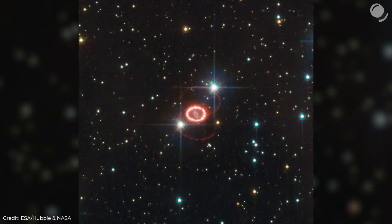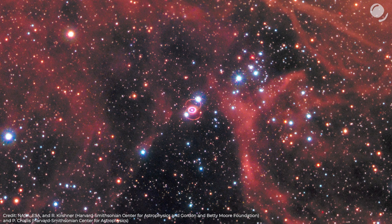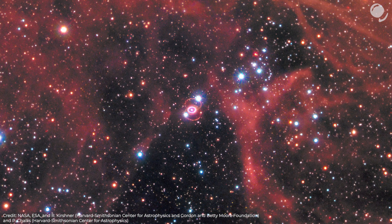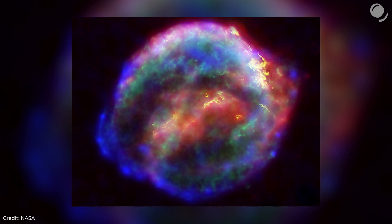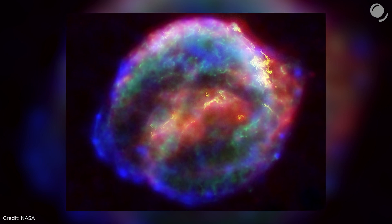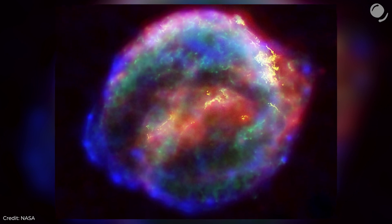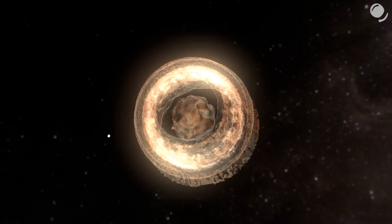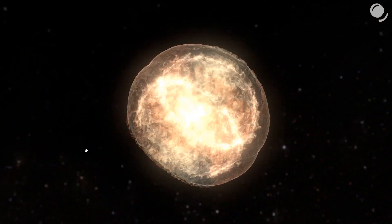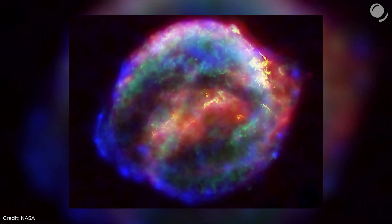What are the known examples of the closest supernovae? SN 1987A remains the closest observed supernova explosion in the last 400 years — the star exploded not in the Milky Way, but in the Large Magellanic Cloud, 170,000 light years away. The previous closest supernova occurred in 1604, also known as Kepler's supernova because he observed it. This image of the supernova remnant combines data from Hubble, Spitzer, and Chandra telescopes. The distance to the 1604 supernova is about 16,000 light years, and yet it was seen with the naked eye.